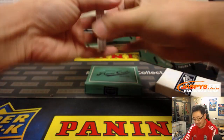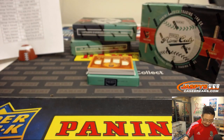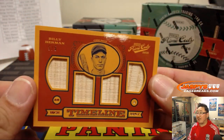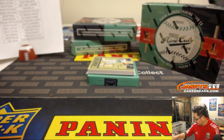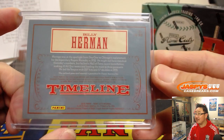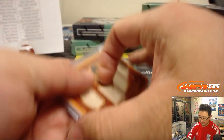I think we're starting off with a train whistle. Wow — Timeline Quad Relic, Billy Herman for the Cubs. Four pieces of his bat, game-used material. That is awesome.